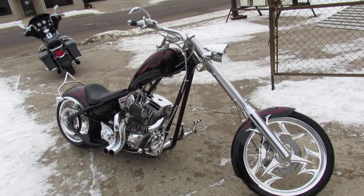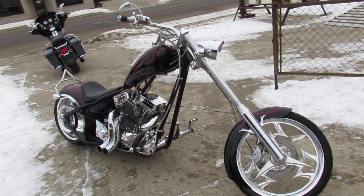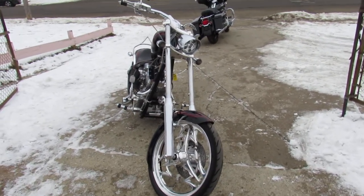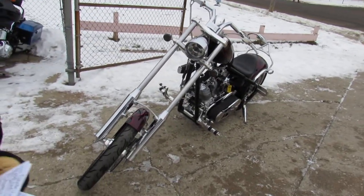Hey guys, it's Approval Power Sports doing some videos on a custom chopper we just got in. As you guys know, these Big Dogs are badass bikes. They don't make them anymore — hard to find, hard to come by. This one's a 2005 Big Dog Ridgeback. Miles are low: 5,036 miles, and this thing is clean. This thing will turn heads everywhere you go.